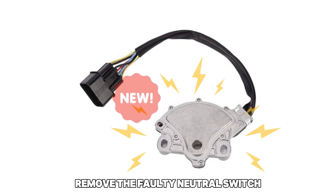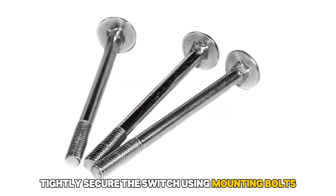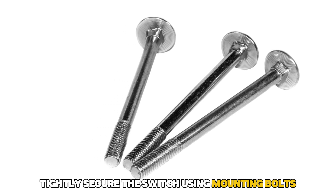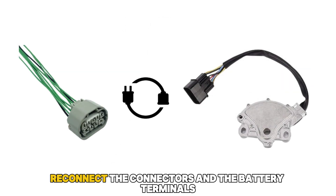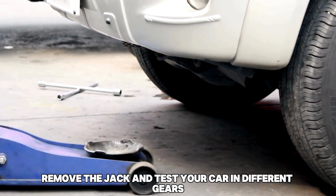Remove the faulty neutral switch, then install the new one using the correct alignment. Tightly secure the switch using mounting bolts. Reconnect the connectors and the battery terminals. Remove the jack and test your car in different gears.